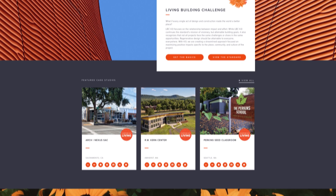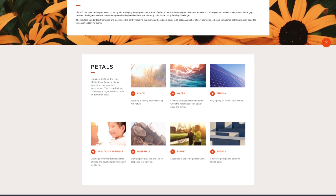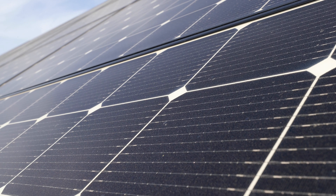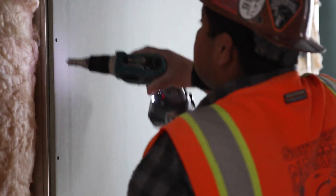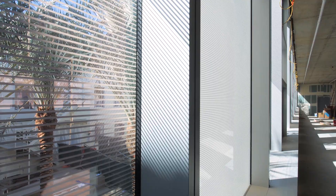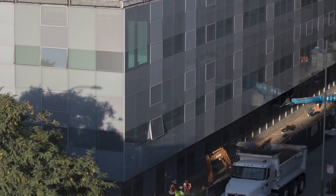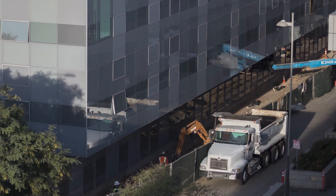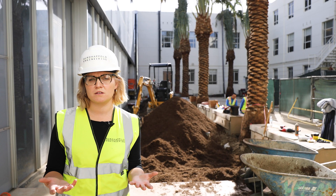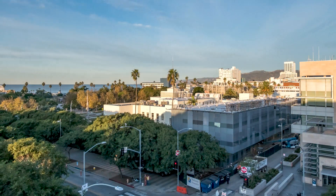A living building is based off of the Living Building Challenge — the most stringent sustainability standard for the building construction industry. That standard focuses on 20 imperatives that look at energy, water, healthy materials, construction waste, urban agriculture, and equity and beauty. All of these things fit into a sustainable and holistic approach to creating what some people would even call a regenerative building.